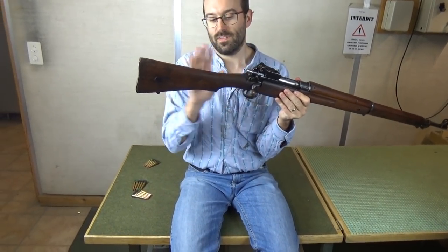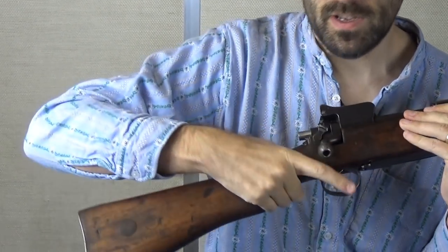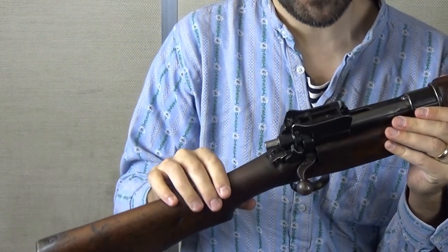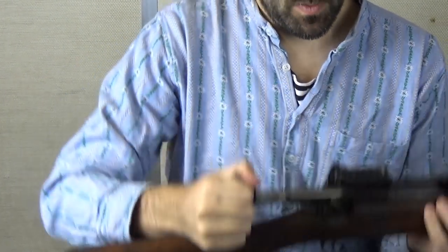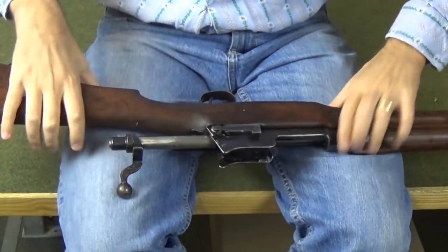Starting at the back: the butt shape is Lee-Enfield — very much liked and favoured. Reasonable for shooting, reasonable for holding for bayonet fighting. The bolt is very reminiscent of a Mauser 98. The release is exactly the same.